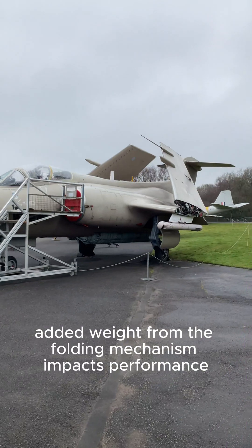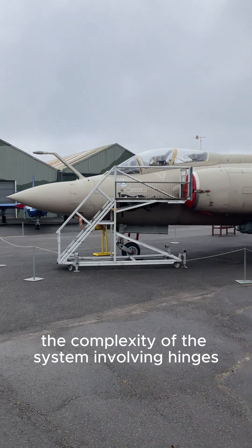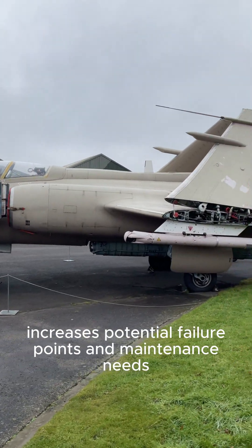Added weight from the folding mechanism impacts performance, demanding lightweight yet robust designs. The complexity of the system — involving hinges, actuators, and locking mechanisms — increases potential failure points and maintenance needs.